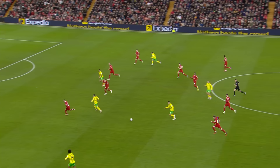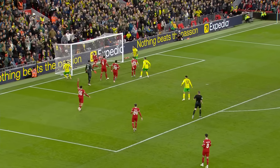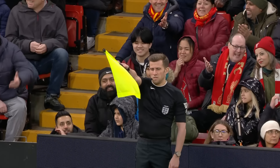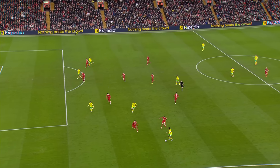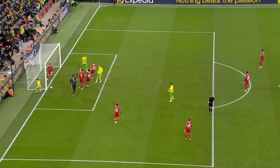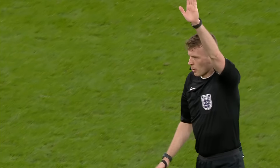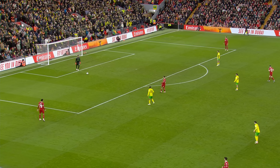Borja Sainz squares it and into the net by Fasnacht — the flag goes up, not against Fasnacht but against Borja Sainz. One for VAR to look at. Certainly was offside initially when he thought the ball was going to come to him. Did he get himself back into an onside position? No, nowhere near. Frustration for the Spaniard and for Fasnacht to have hammered it into the roof of the net. Surprised it took that long.